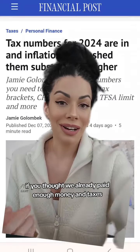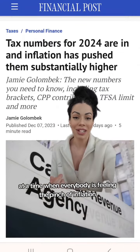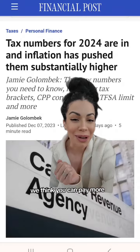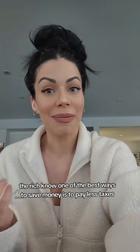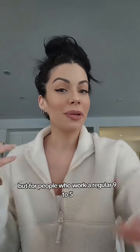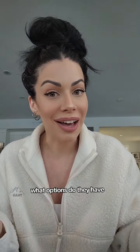So if you thought we already paid enough money in taxes at a time when everybody is feeling the pinch of inflation, the Canadian government says nope, we think you can pay more. Now, the rich know one of the best ways to save money is to pay less taxes — that's why so many of them own businesses. But for people who work a regular nine to five, what options do they have?